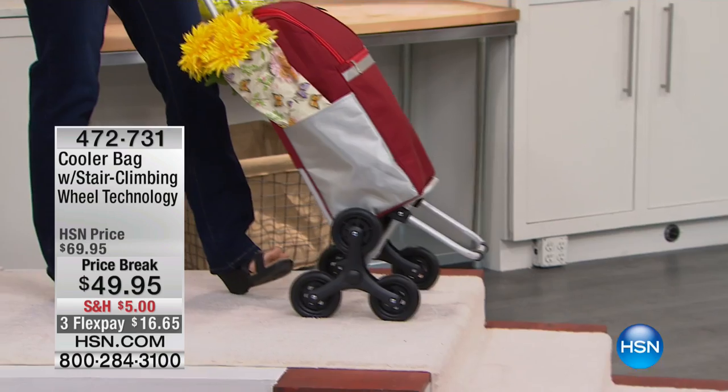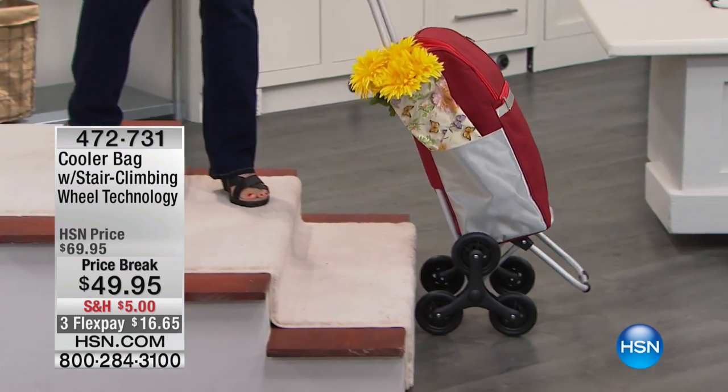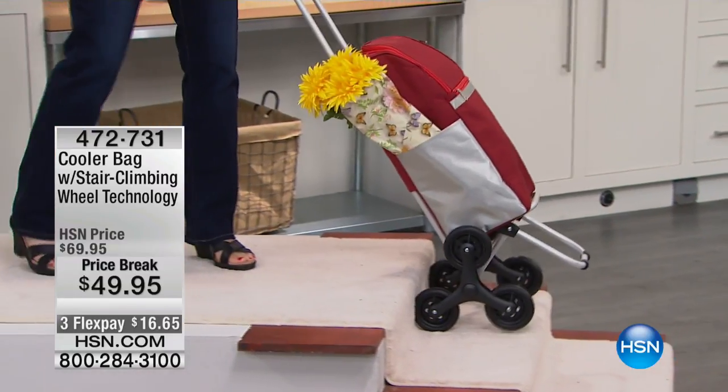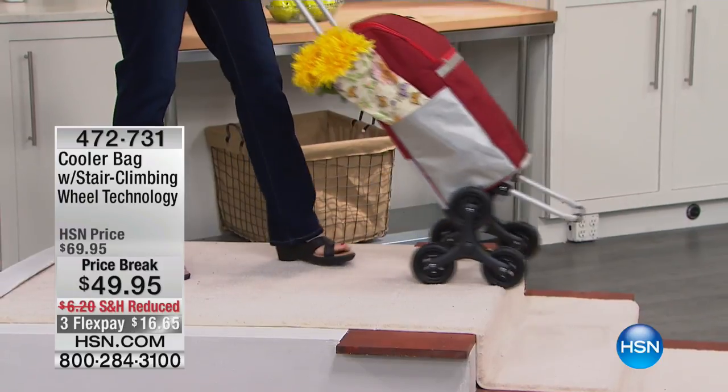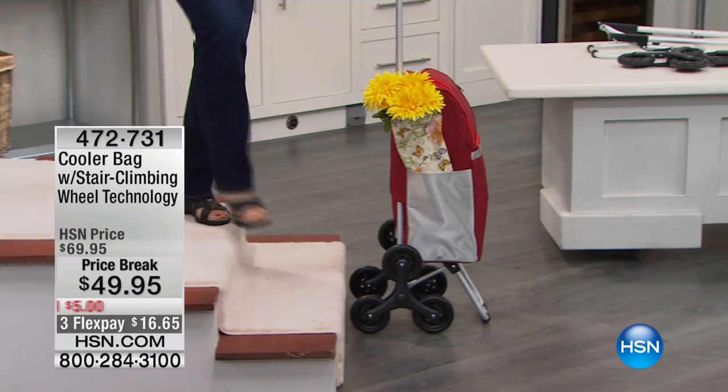She loads the cooler up — it's insulated — and now you can walk it up and down stairs wherever you need to go. Take it to the park, take it to the beach. If you happen to run into stairs, it's nice to know that this actually never leaves the surface. It never leaves the ground floor as it walks up and down the stairs, making navigation so much easier.